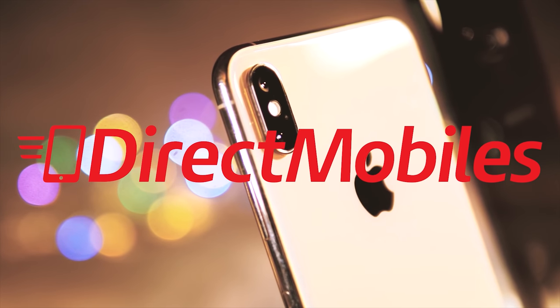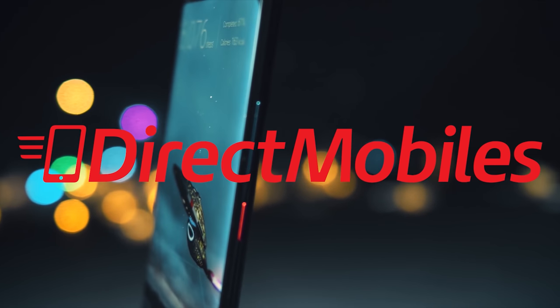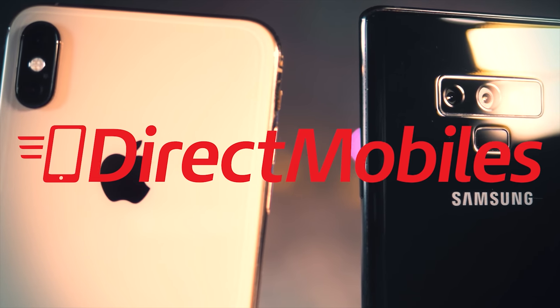Before we go on, I want to say a big thank you to Direct Mobiles. They have a great selection of the latest phones and over 23 years of award-winning customer service. It is no doubt a great place to go and get your new phone. Check the video description below for a link to their deals, or search directmobiles.co.uk.